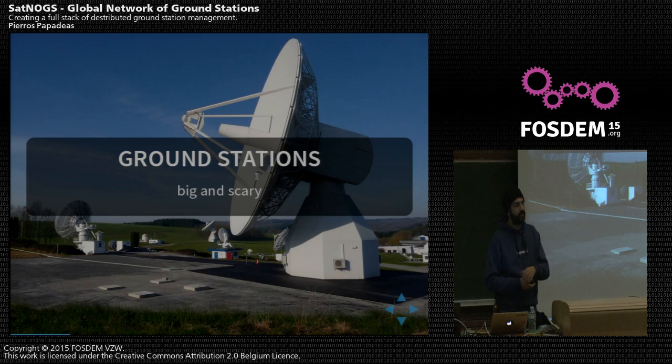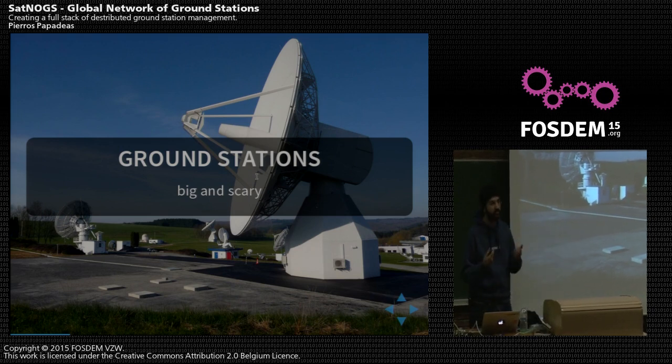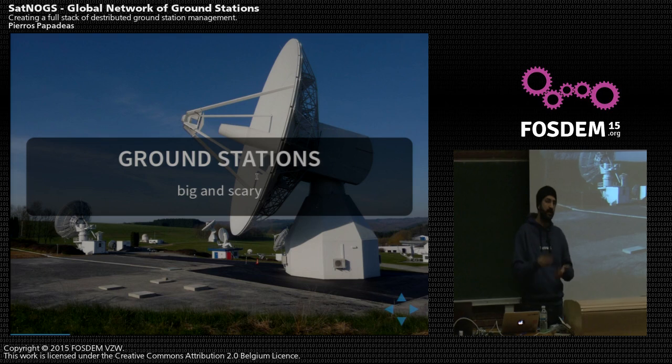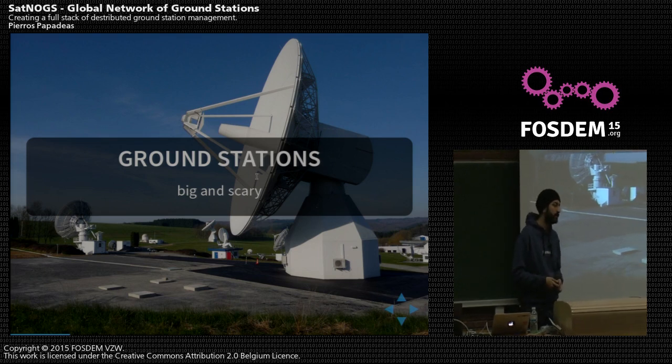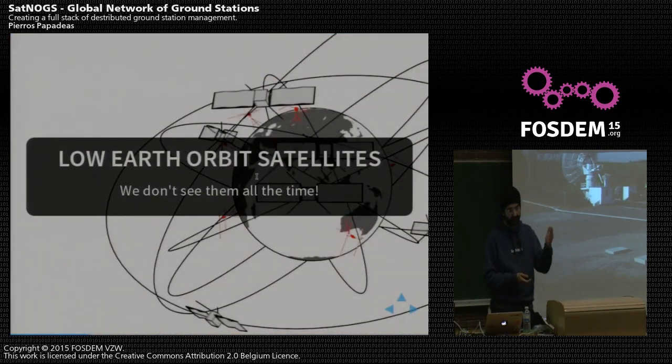In order to track satellites, we use ground stations. It could be ground stations like big and scary ones — this is the ESA main ground station — with setups involving multiple ground stations. But you can also go all the way down to things like our ground station. What a ground station essentially does is track a satellite across the sky and communicate on the appropriate band and frequency with the satellite.